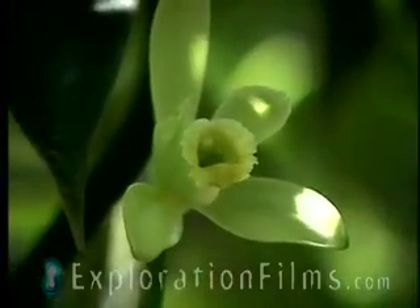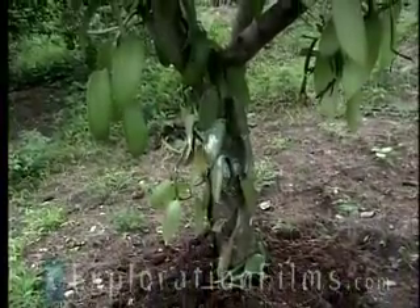I will ask people, do you know where vanilla comes from? And they will say, oh yeah, the vanilla bean. And then we'll say, well, where does the bean come from? Well, it comes from a tree. Well, no, not really. It comes from an orchid. And the vanilla orchid grows up a tree as a vine.